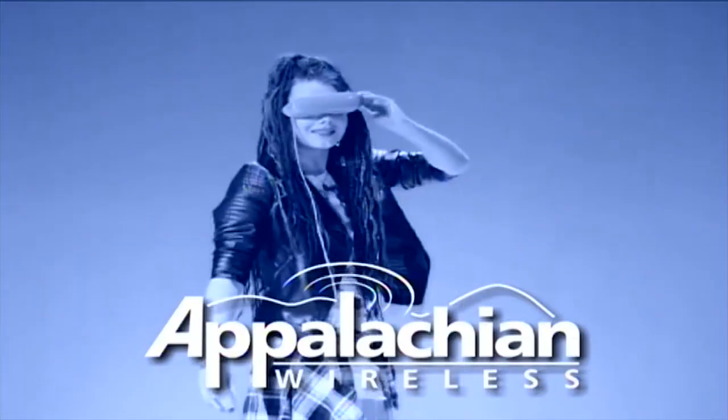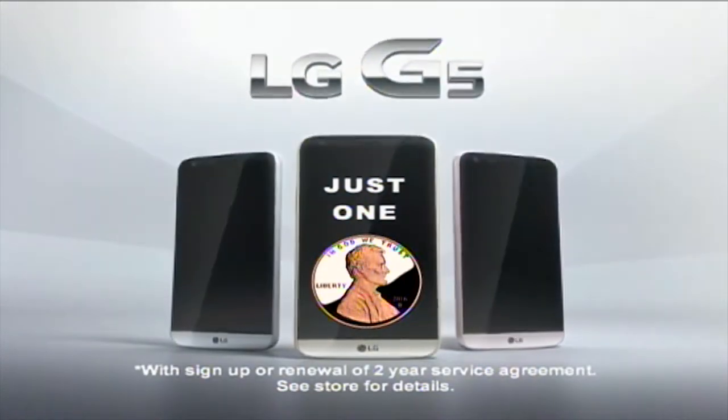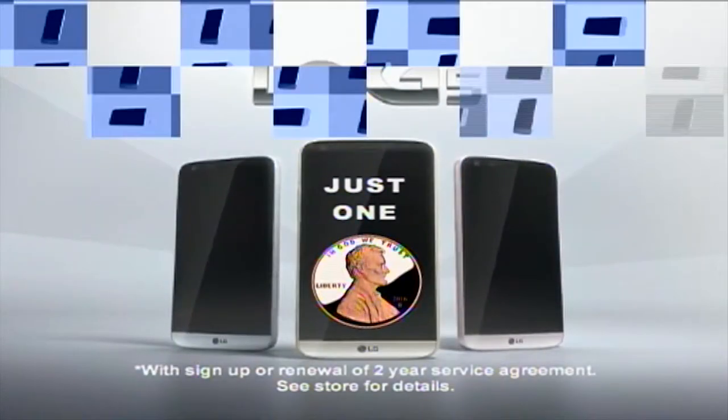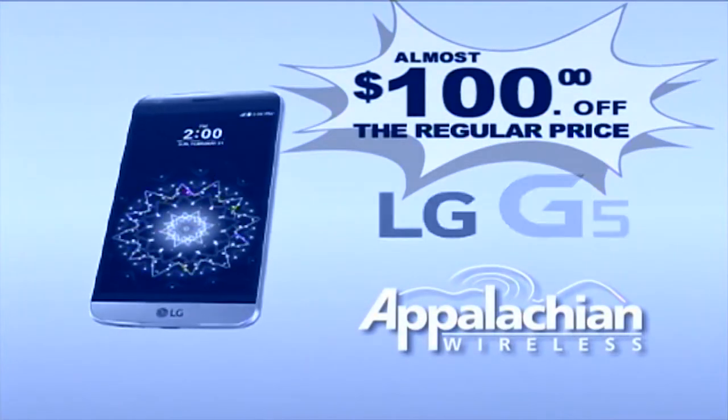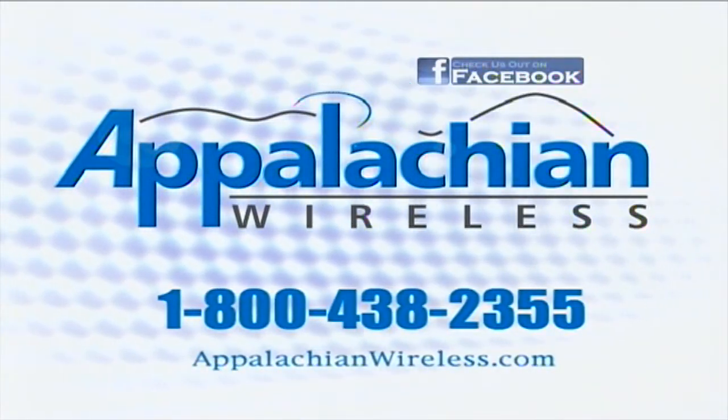Life is good all this month at Appalachian Wireless. Get the LG G5 for just one penny with sign-up or renewal of a two-year service agreement. That's almost $100 off the regular price. Better service, bigger savings. That's today's Appalachian Wireless.